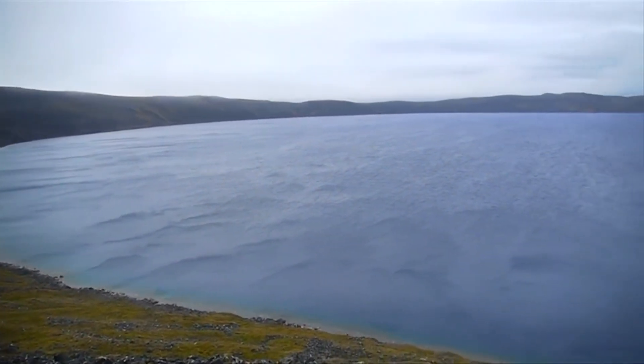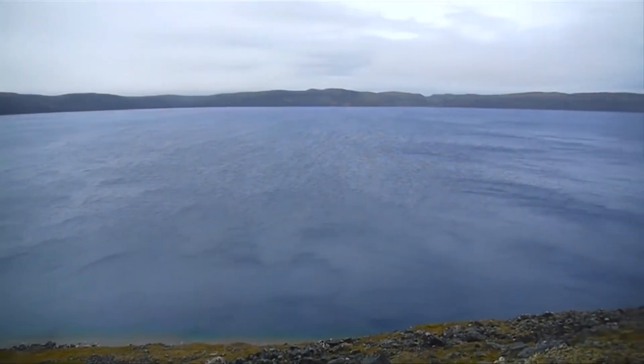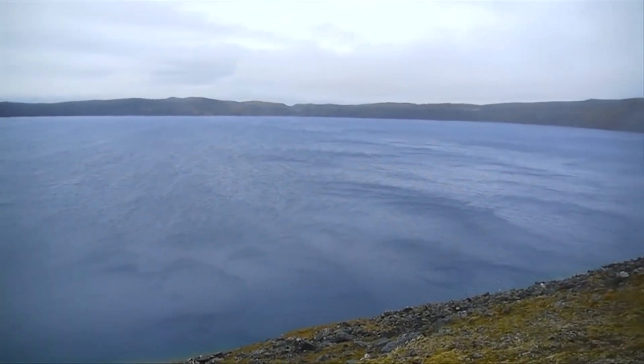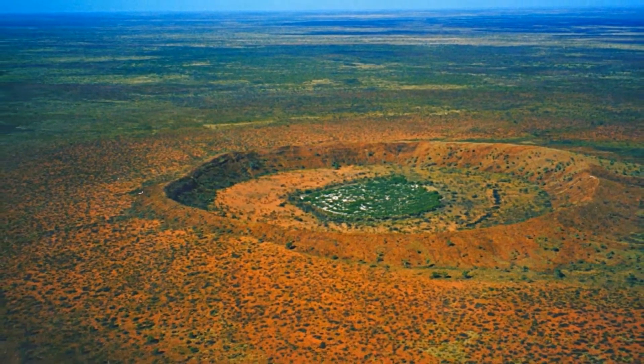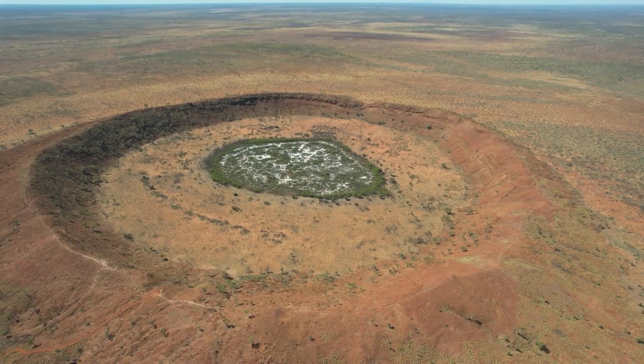For example, this bombardment is visible on the Moon, Mars, and Mercury surfaces. On the Earth, however, impact craters are continually erased by erosion or transformed by tectonics over time.